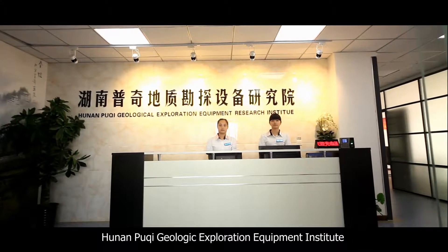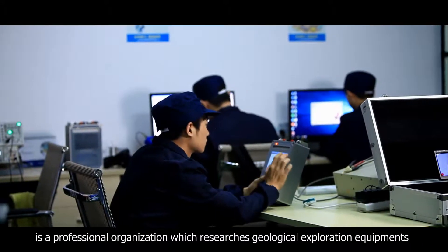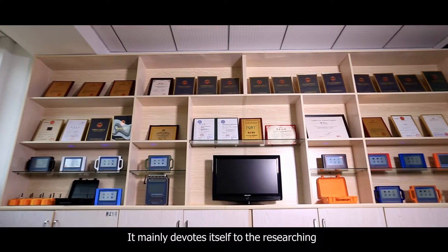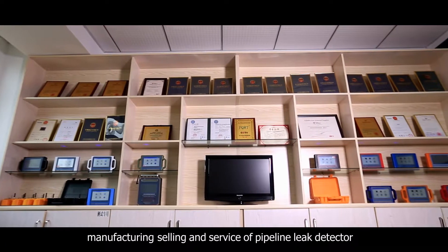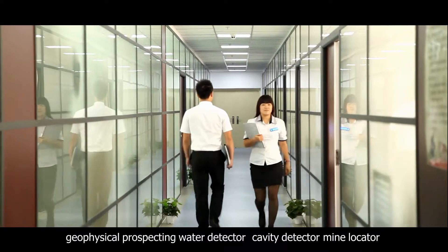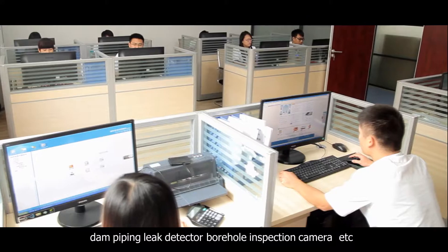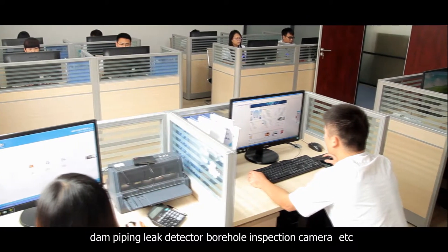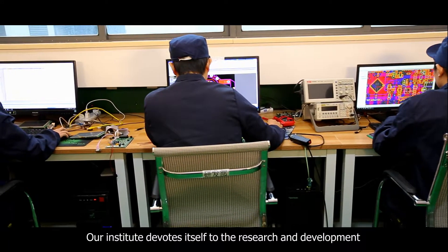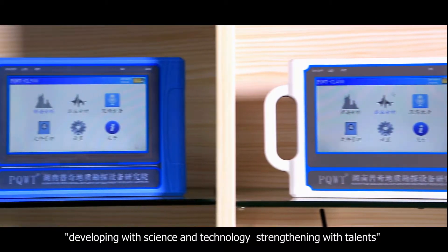Hunan Puqi Geological Exploration Equipment Institute is a professional organization which researches geological exploration equipment. It devotes itself to the researching, manufacturing, selling, and service of pipeline leak detectors, pressure pipeline leak automatic analyzers, geophysical prospecting water detectors, cavity detectors, mine locators, dam piping leak detectors, and borehole inspection cameras. Our institute devotes itself to research and development under the concept of developing with science and technology, strengthening with challenge.